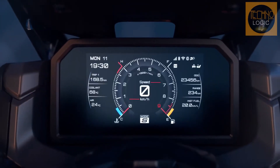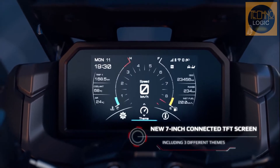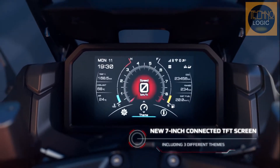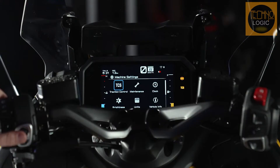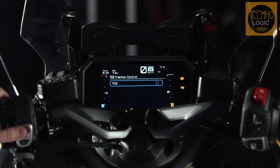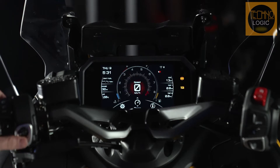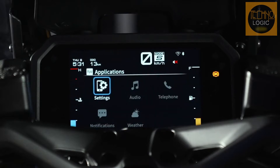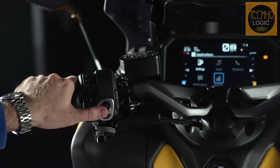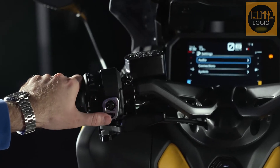The TFT screen on the TMAX isn't just impressive benchmarked against other maxi-scooters — it's arguably class-leading across the motorcycle segment as a whole. The screen is very large, occupying most of the space above the handlebars, and everything you need to know is displayed on the TFT with no additional warning lights awkwardly tacked on the side. That keeps it looking clean and modern, and the large display means you can read the dash at all times, even in blinding Valencian sunlight.